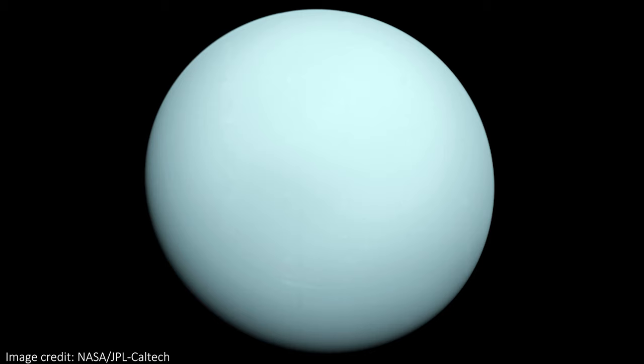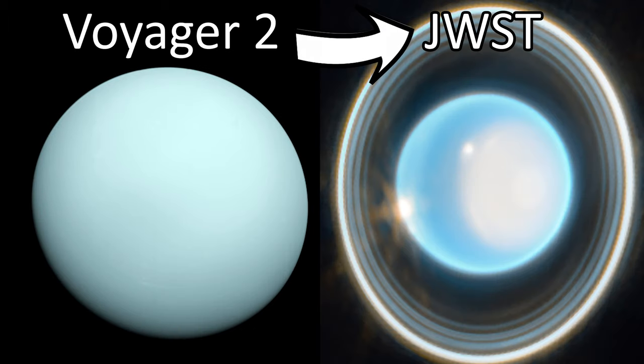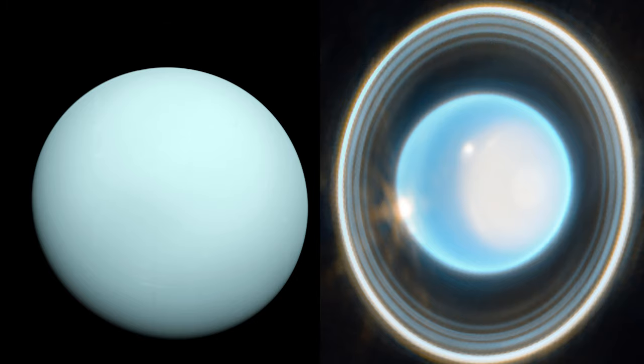Let's take just a second to appreciate how far we have come. In 1986, Voyager 2 saw Uranus as an almost featureless bluish ball in visible wavelengths. Now, in 2023, JWST is using its infrared instruments to see the planet in incredible detail.